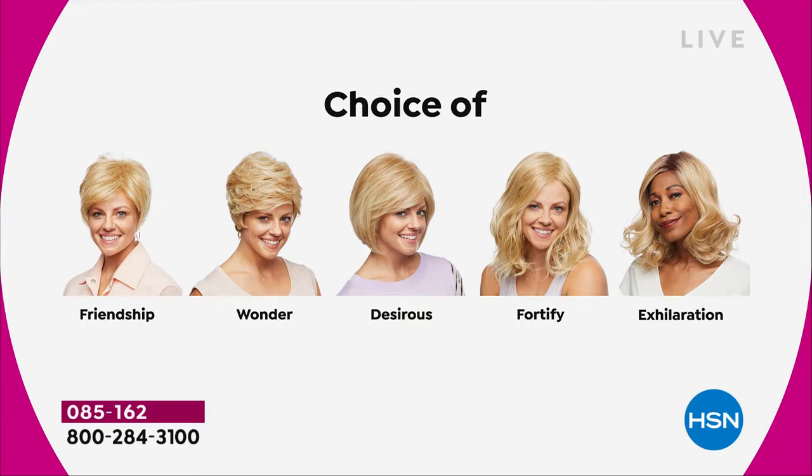There's the nice Wonder. The Desirous is brand new — all five styles are brand new. The Desirous is a cute little razor cut bob. The Fortify is the longest one. And then there's the Exhilaration, which is textured a little bit differently — great volume with a little bit of texture at the root, designed specifically for our multicultural customers who want to mimic the look of their own roots. But I am loving that one on me as well.